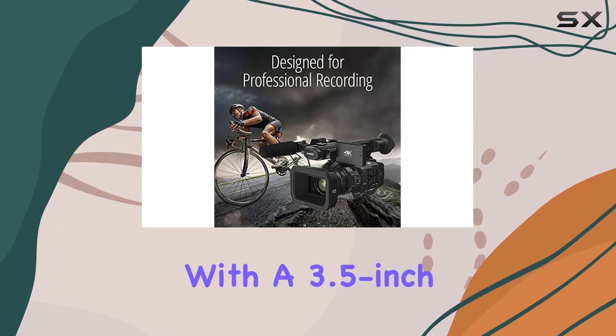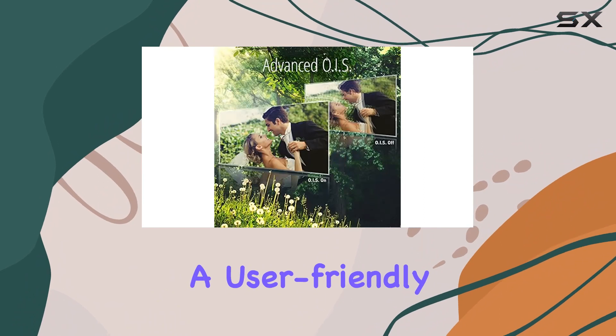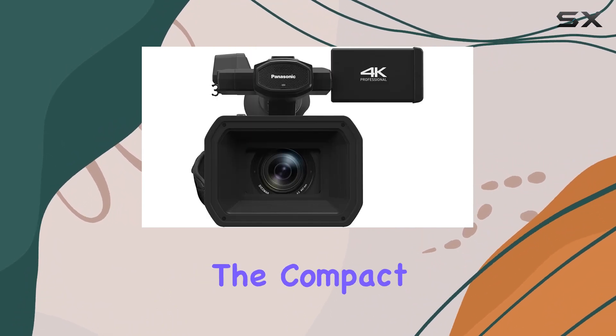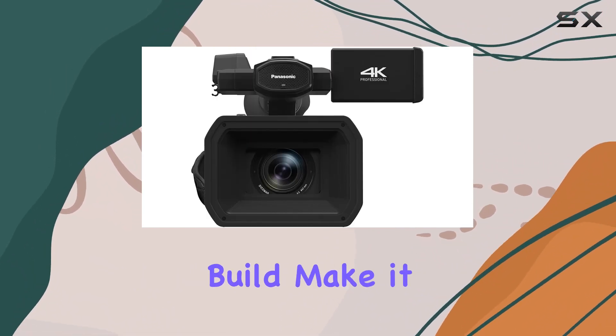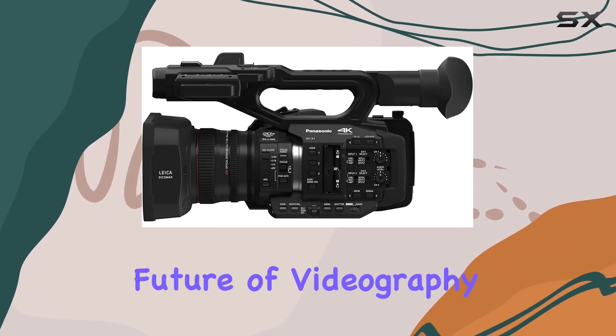With a 3.5-inch screen and intelligent autofocus, this camcorder offers a user-friendly interface for precise control. The compact design and lightweight build make it a practical choice for on-the-go shooting without compromising on performance.